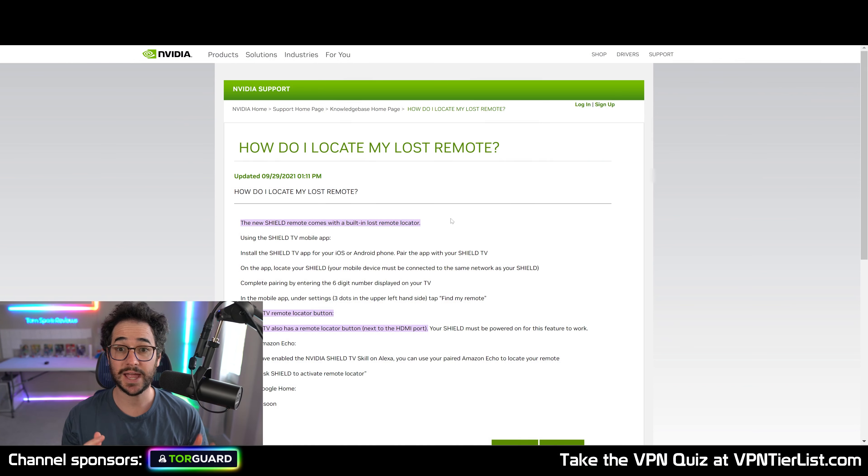So if you lose your remote in the couch, you can go on the TV and find your remote. You might be wondering: if I lost my remote, how am I going to control the TV to find it? Luckily, there's a Shield app for iOS and Android, and you could control your Shield TV with just your phone. This is a great way to find your lost remote, though using a phone isn't really a full replacement for a device with tactile controls — you don't want to always be pulling out the remote app on your phone.